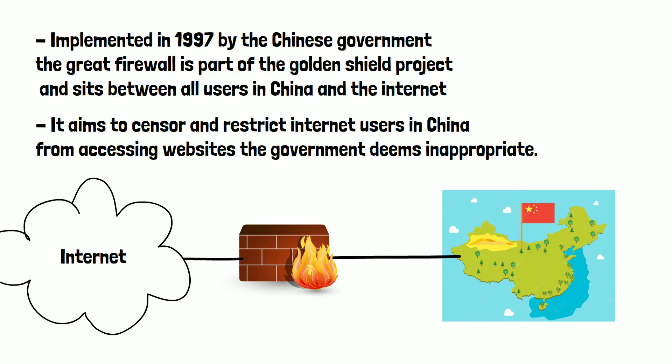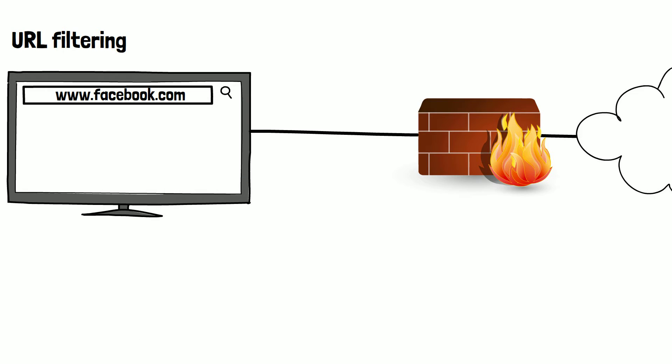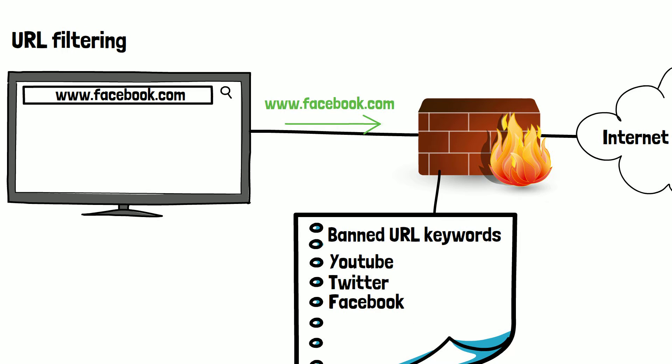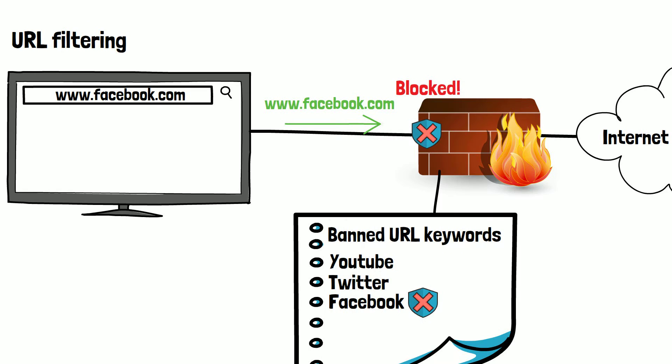One of the main methods it blocks users from accessing content is URL filtering. When a user types a URL into the search bar and clicks search, it is checked against a list of keywords as it goes through the firewall. If the URL contains a keyword such as Facebook, which is a banned site in China, the search will be blocked by the firewall and the page won't load.